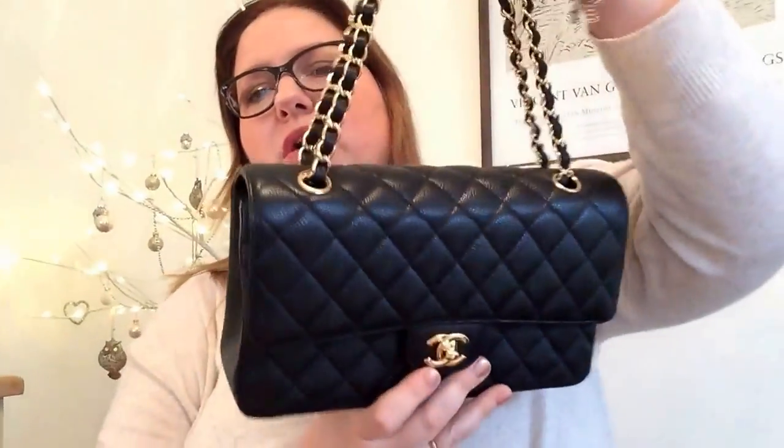I also wear the jumbo crossbody by putting the strap like this. But the two things I can't really do with the jumbo are carrying it long on the shoulder - when I do that with the jumbo it sits way too long and knocks around on the side of my leg - and actually just carrying it in the hand down by my side. The jumbo didn't work for me in both of those carry options, so now with this one I can carry my classic flap bags all four ways.